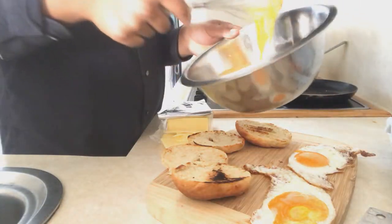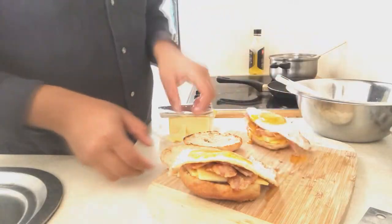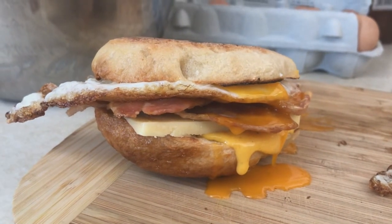Assembly requires the heel of the bagel topped with a generous dollop of hollandaise, followed by cheese, bacon, and then an egg. Close the lid and get nutty with it. And like that, an unnecessarily laborious creation of my favourite fast food breakfast is dished up.